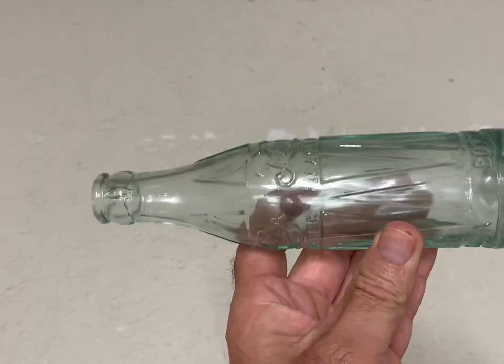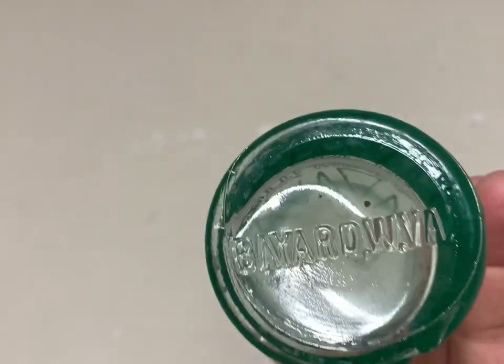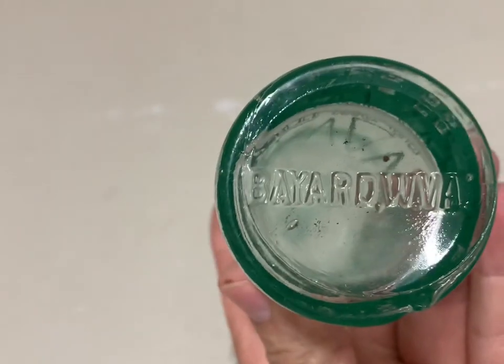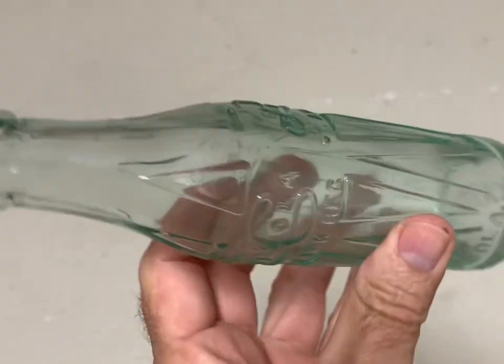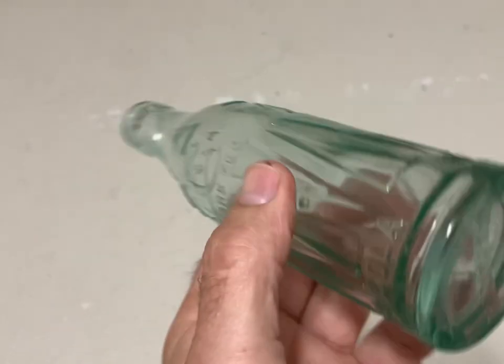Then the same guy bought this — it's another double drum, another rare bottle from West Virginia. This bottle brought $363 plus shipping.